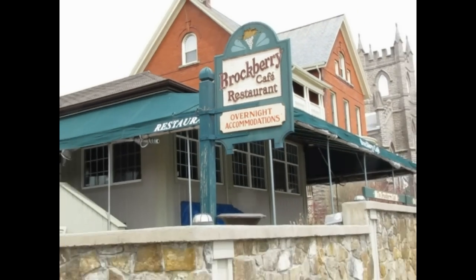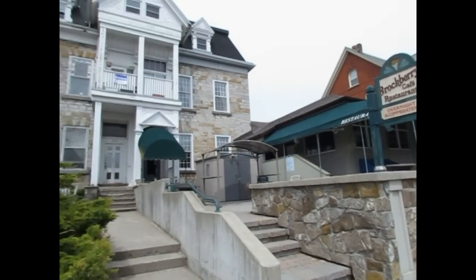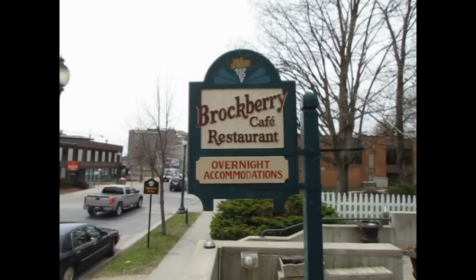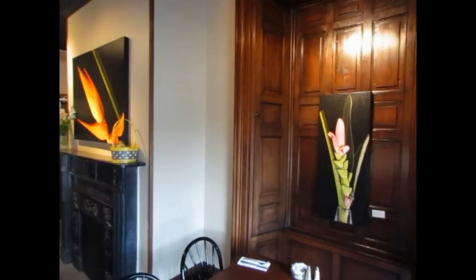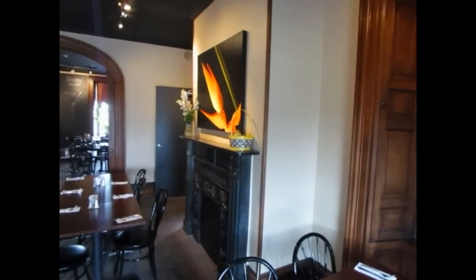Welcome to the Brockberry Cafe & Suites located on King Street in beautiful downtown Brockville. The Brockberry Cafe is owned by Josie Groninger and Seth O'Hara and is also the site of my gallery. This is the Heritage Room located inside the Brockberry Cafe & Suites where all of my pictures are hung.